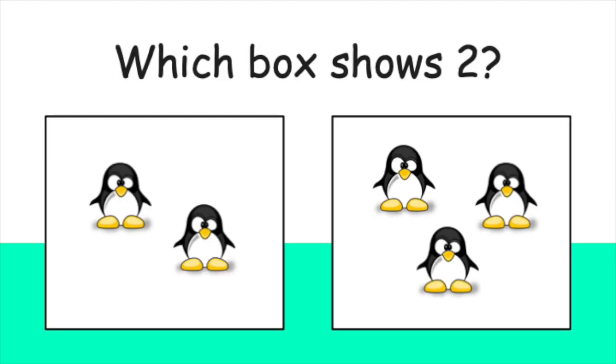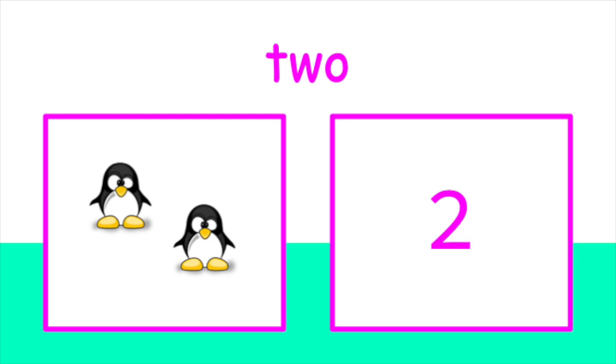One more. Which box shows two penguins? Did you pick this one? You got it. There are two penguins in this box. T-W-O spells two. Two. Good job matching the number to the correct picture.